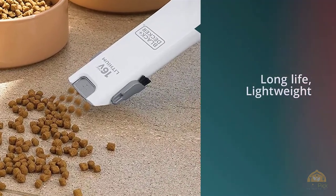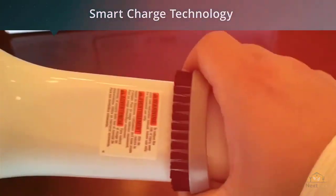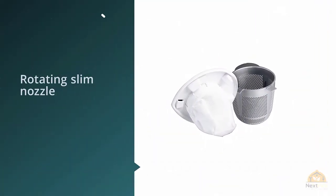Another reviewer calls it almost as powerful as a full-blown sweeper. The rechargeable lithium battery gets plenty of props as well.